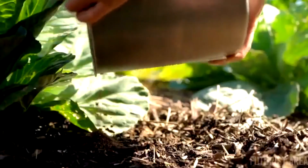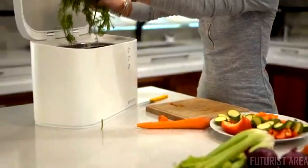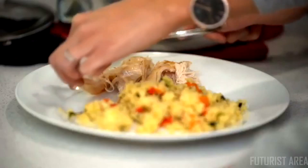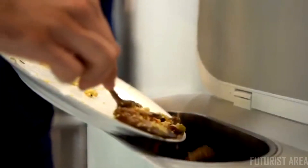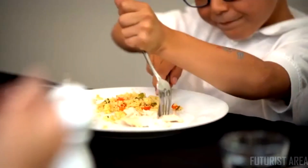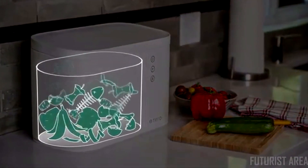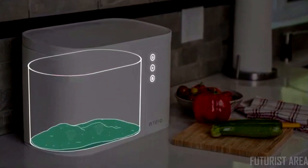Imagine reducing half of your ecological footprint in your kitchen. For the week, we put all sorts of food waste into the container, including animal-based products. When it is full, we simply turn on the machine. In only about 3 hours, Tero's technology grinds and dries your waste, reducing its volume by 90% without any bad odors or attracting annoying flies.